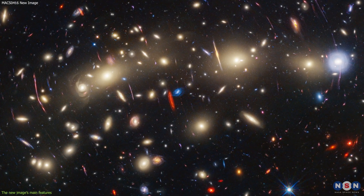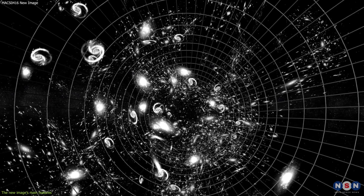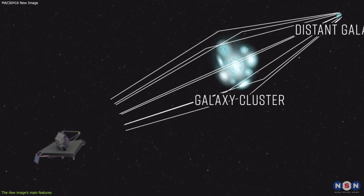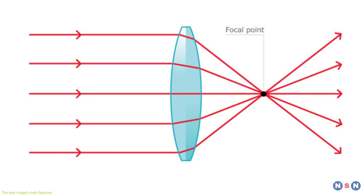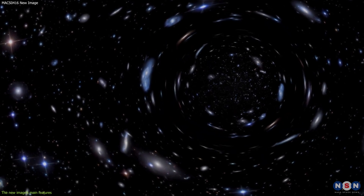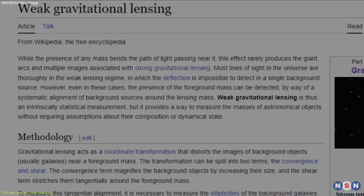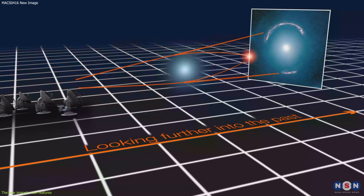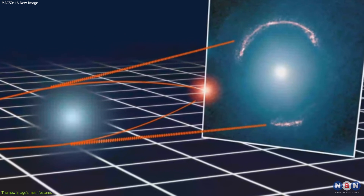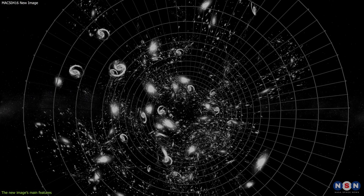Now let's explain the concept of gravitational lensing and how it works. It is a phenomenon that occurs when a massive object, such as a galaxy cluster, bends the space-time around it, causing the light from objects behind it to be bent and distorted as well. This effect is similar to how a glass lens bends light, creating a magnified and distorted image. The most common type is called weak lensing, which occurs when the lensing object is not very massive or not well aligned with the background object. The light is slightly bent and distorted, creating a slightly magnified and stretched image — subtle and hard to detect, but useful for measuring the mass and shape of the lensing object.